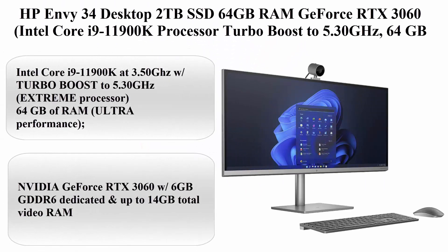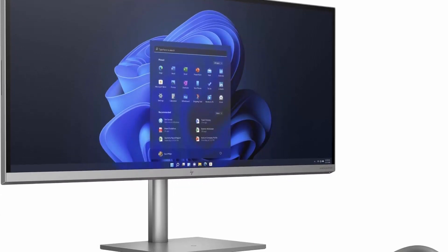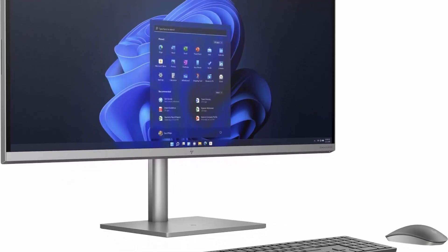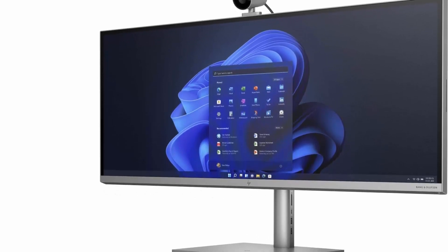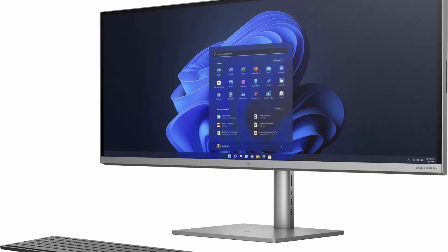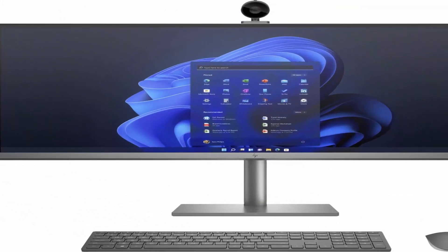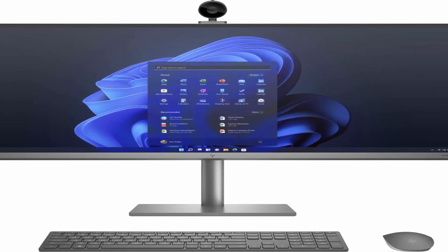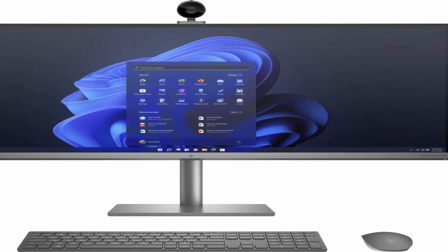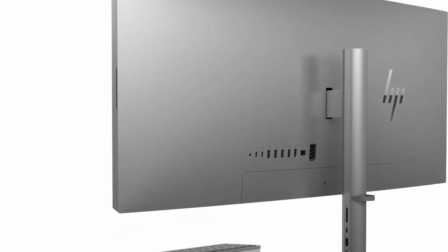Top 3: HP Envy 34 Desktop — 2TB SSD, 64GB RAM, GeForce RTX 3060. Intel Core i9-11900K Processor with Turbo Boost to 5.30GHz, 64GB RAM, 2TB SSD, 34-inch 5K WHD at 5120x2160, Win 11 Pro, PC Computer All-in-One. About this item: Intel Core i9-11900K at 3.50GHz with Turbo Boost to 5.30GHz, Extreme Processor. 64GB of RAM, Ultra Performance. NVIDIA GeForce RTX 3060 — 6GB GDDR6 Dedicated and up to 14GB Total Video RAM. 2TB SSD M.2 Drive — Massive Pure SSD. HDMI output.